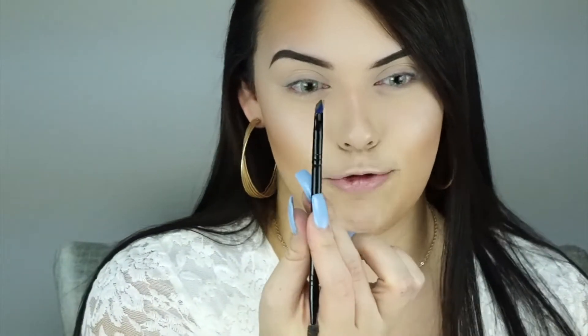I went ahead and did my eyebrows off camera. I used the Dip Brow Pomade in Medium Brown — this is my absolute favorite eyebrow product. I used this Sephora brush right here — it has very thin bristles on one side and a spoolie on the other. I love this brush for my eyebrows. Now I'm going to start with my eyeshadow.